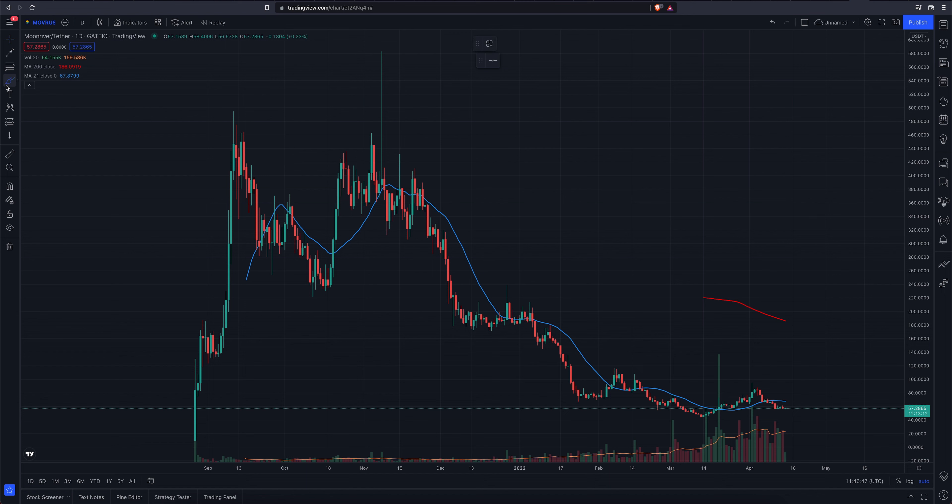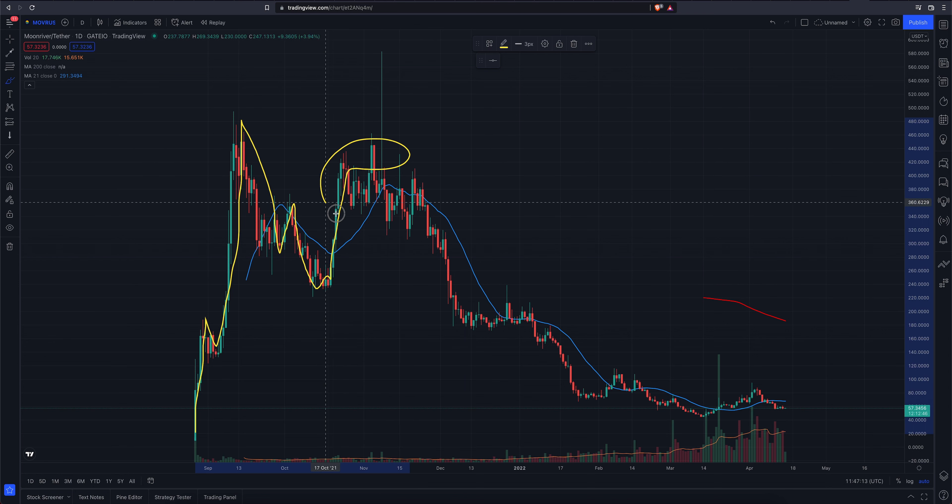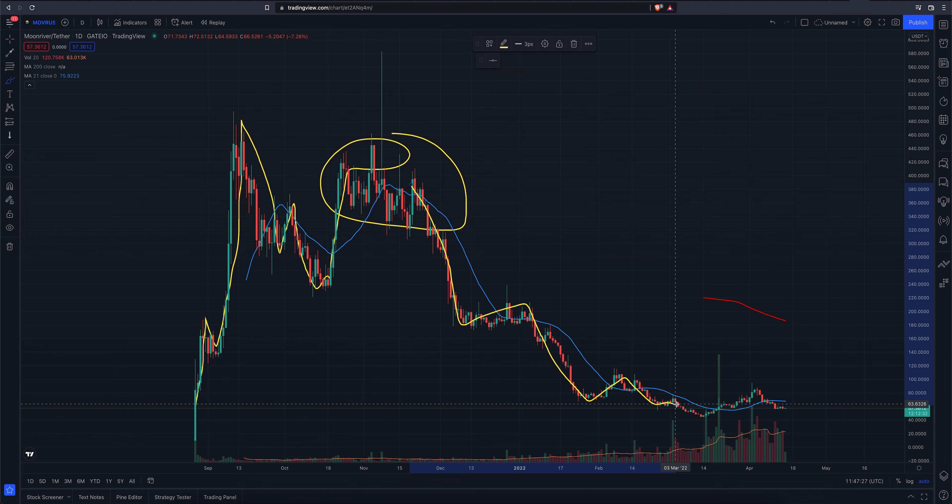We're obviously in a pretty extreme downtrend here. It looks like this project kicked off in August of 2021, had a massive rally to the upside, and then we started to get these choppy whipsaw sideways actions. Printed a lower high, and that was where the party was over. Headed down, lower low, sideways, lower high, lower low, lower high, and then we're kind of chopping around here.